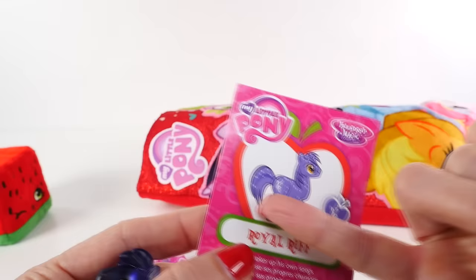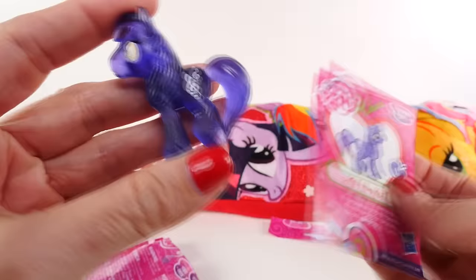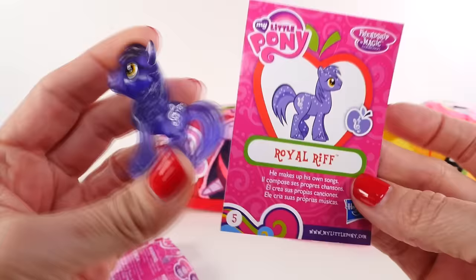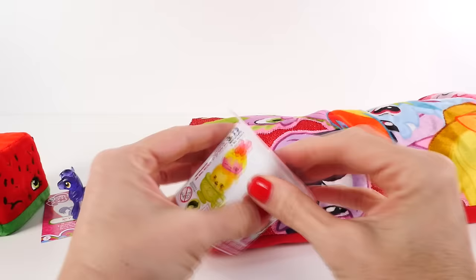One interesting thing: on the illustration there are all of these little dots — maybe they're supposed to be glitter — but our Royal Riff does not have those and he's not very glittery. I'm not even sure he's glittery at all. I don't know why it looks like that on the card.